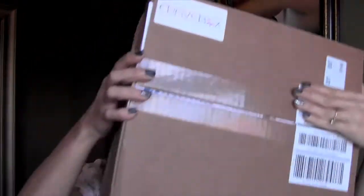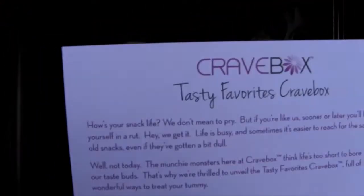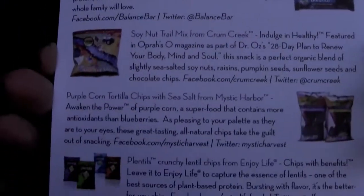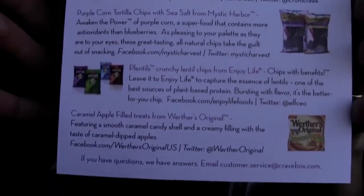I got my September Cravebox in the mail. It's a humongous box this month, and I believe it's called Tasty... It's a big box, I can't even fit it up here. Cravebox Tasty Favorites Cravebox. So this is the little card here, and on the back side it just tells you everything of what's inside. I'll go ahead and refer to the card if I need to.